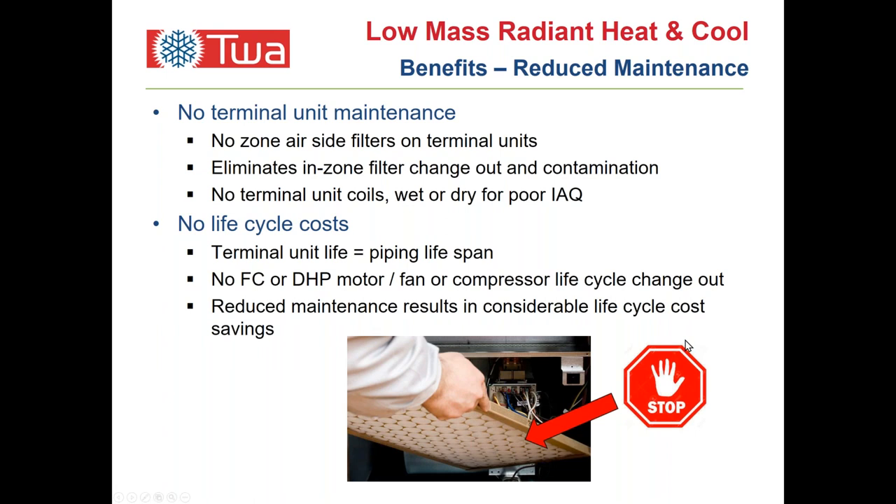A big advantage of panels is that they're very low maintenance — no filters, no rotating elements in the space, they absorb noise rather than make it, no fans or compressors. The life cycle of the panels is typically governed only by the water treatment of the facility. If the piping is properly maintained with a water treatment plan, the panels should last for the life of the piping system — think in the neighborhood of 30 to 50 years easily.